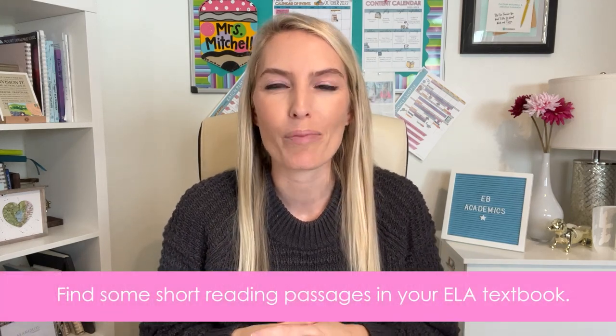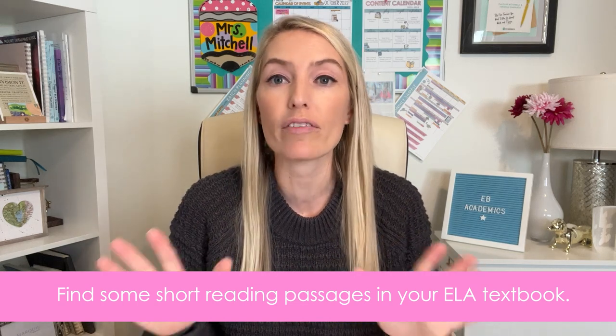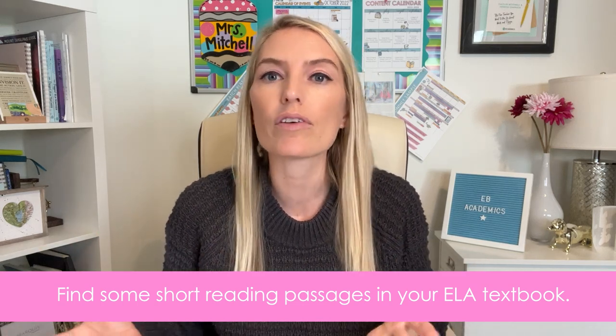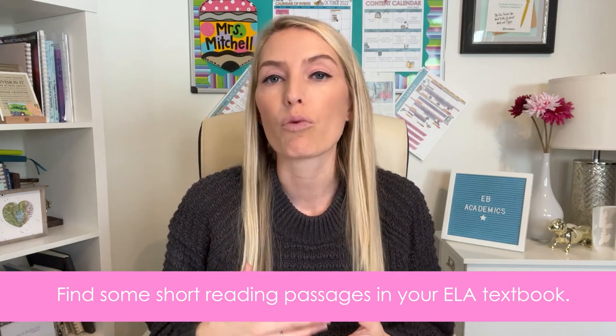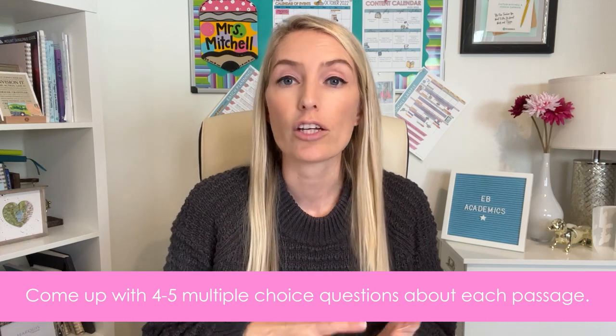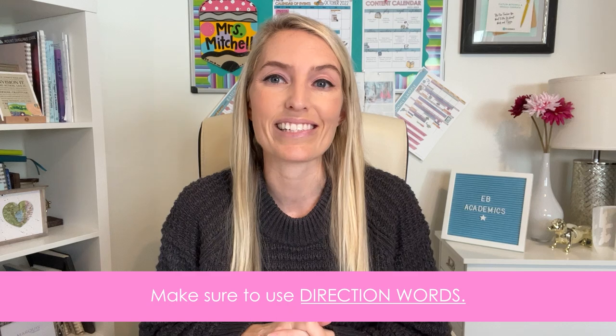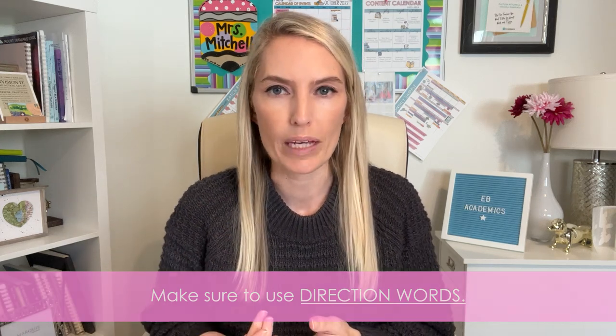Here's what you'll need in order to set up your test prep treasure hunt. You're going to find some short reading passages in your ELA textbook, your novel or short story, or even nonfiction articles, and then you're going to come up with four to five multiple choice questions about each passage. Make sure to use direction words that are common on state tests so that students are internalizing what those words mean.